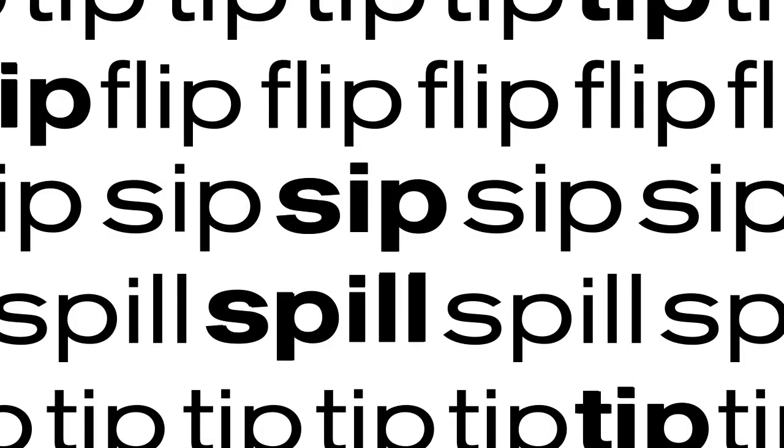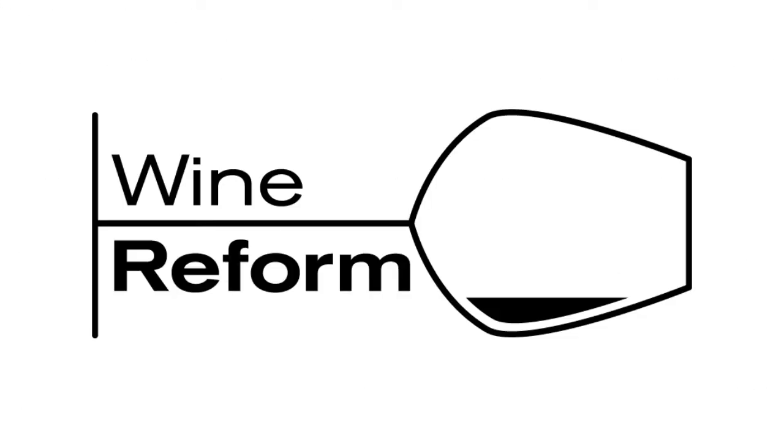Hello and welcome back to Wine Reform! We are back with another tasting video. It has been a while since I've done one of these and I am so excited — we are tasting a Yellow Tail Shiraz.